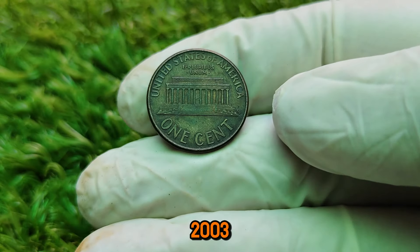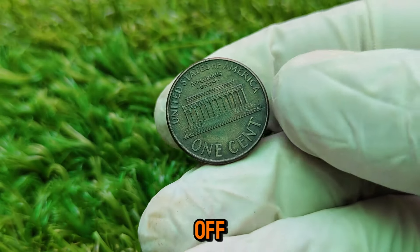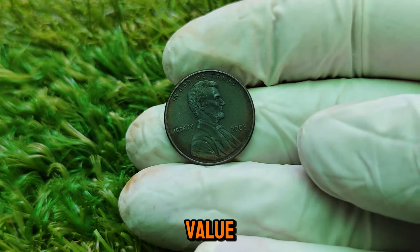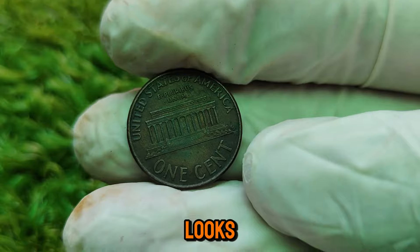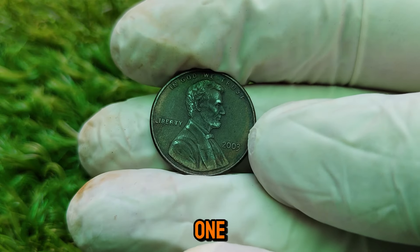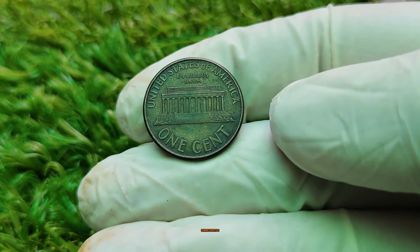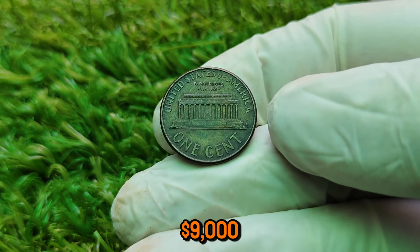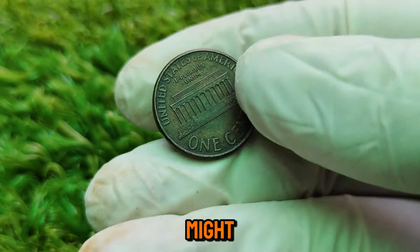How can you tell if your 2003 Lincoln penny is worth a lot of money? First, check for any visible errors, such as doubling, off-center strikes, or unusual markings. Next, assess the coin's condition — the highest value coins are typically those that have never been circulated, meaning they have no wear or damage. If your penny looks brand new, it might be worth getting it professionally graded. In conclusion, the 2003 Lincoln one-cent coin might seem like an ordinary penny, but it could be worth a small fortune if it has the right characteristics — up to $9,000 in today's market.